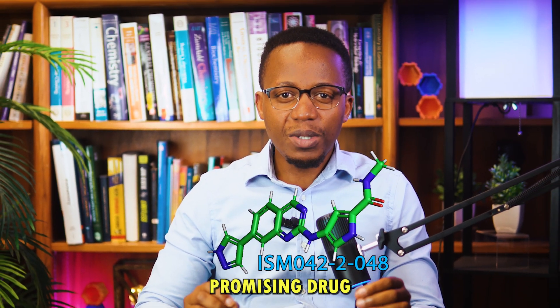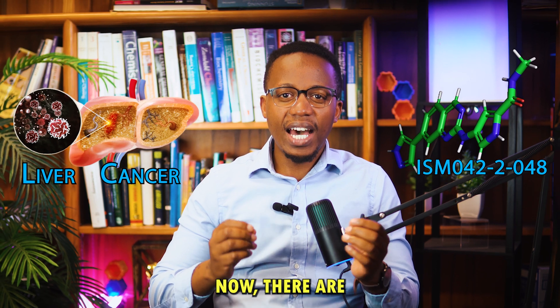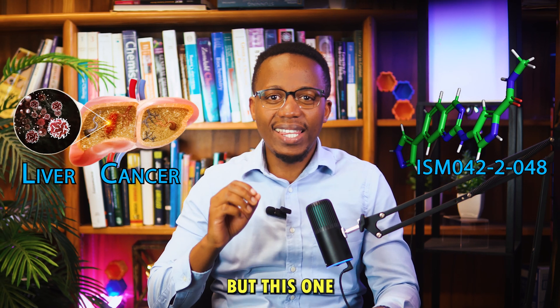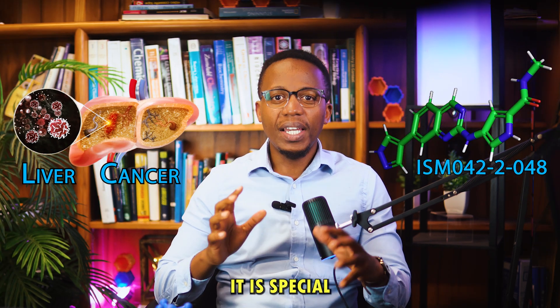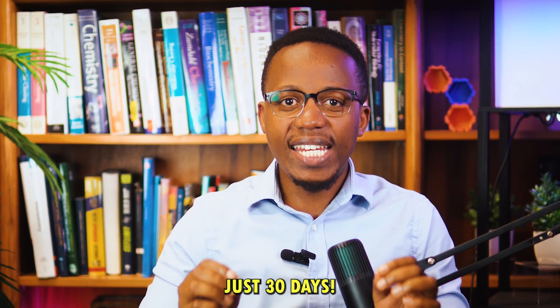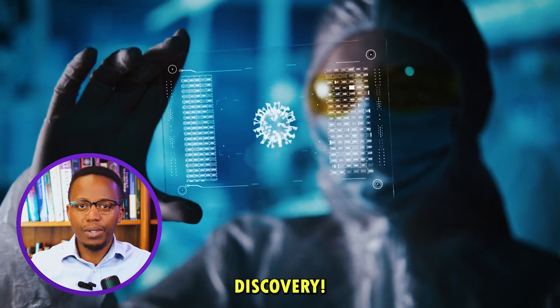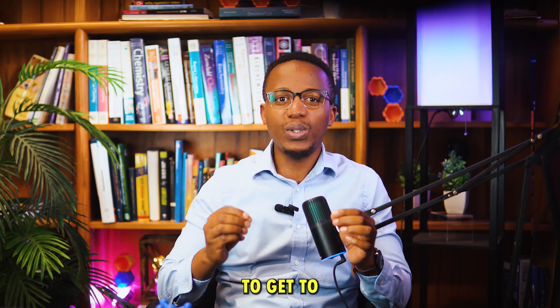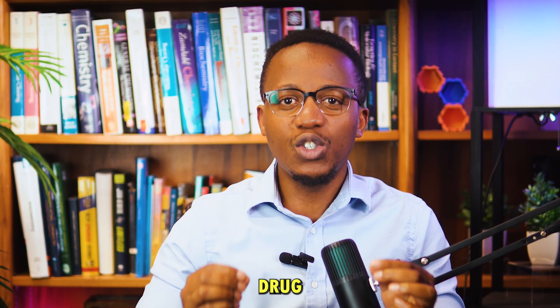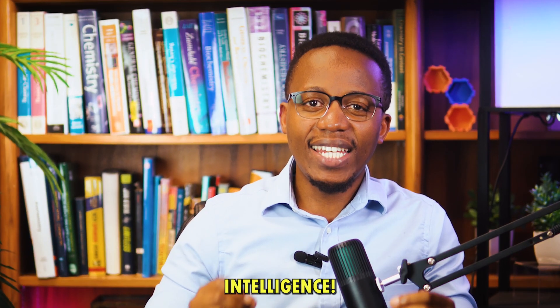This right here is a promising drug candidate for liver cancer. Now there are many of these, but this one is special. It is special because it was developed in just 30 days, which is really unbelievable in drug discovery. It usually takes about 10 years or more to get to a promising drug candidate. So what's the secret to this speed? Artificial intelligence.